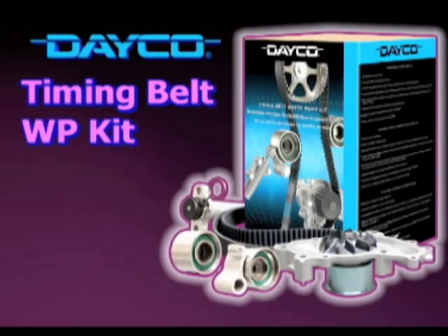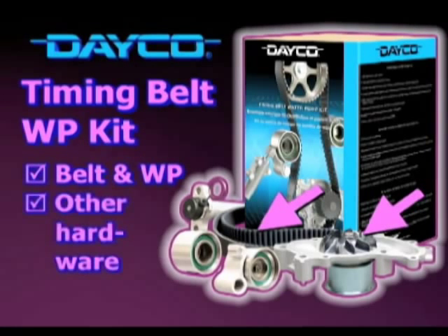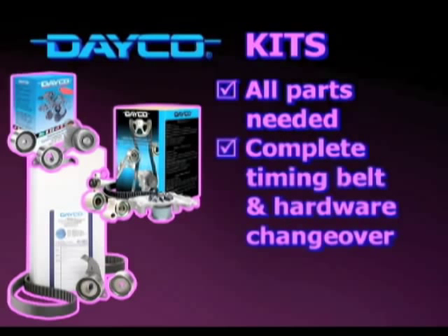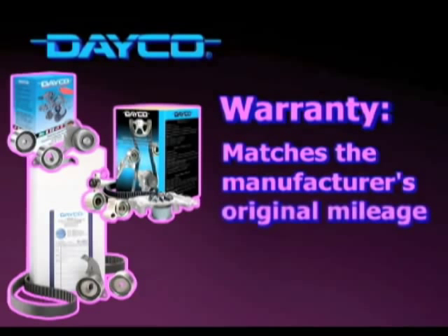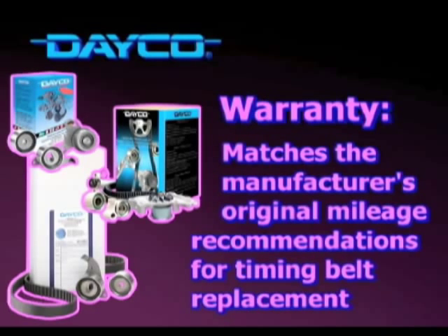Finally, there's the Deco timing belt water pump kit, which, not surprisingly, includes a belt and the water pump, along with other hardware. The hardware kits contain all the quality parts needed to do a complete timing belt and hardware changeover for your vehicle, including installation instructions. Deco backs its kits with a warranty that matches the manufacturer's original mileage recommendations for timing belt replacement, if all the kit parts are installed.